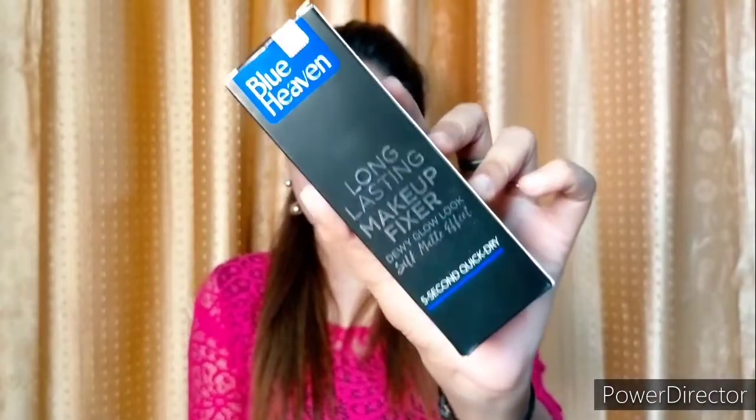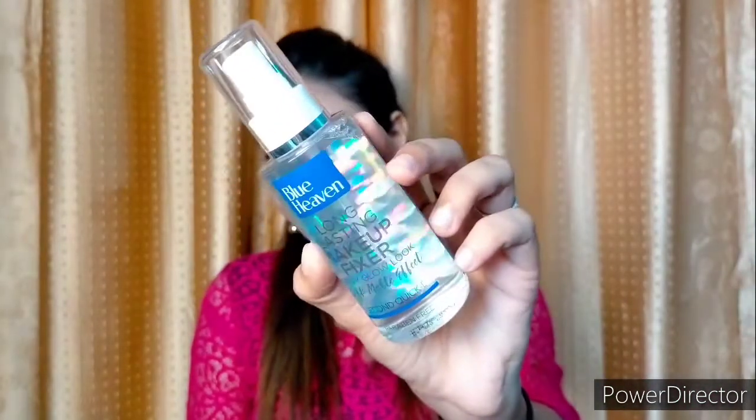Next I have bought the Blue Heaven Makeup Fixer and its price is 300 rupees, but I got a discount on it. The inner packaging is like this. It is the Blue Heaven Long Lasting Makeup Fixer with a Glow Look Silk Matte Effect, 5 second quick dry — so it dries your face in 5 seconds and it is paraben free. I bought a lot of Blue Heaven products, so you can guess what video is coming next!